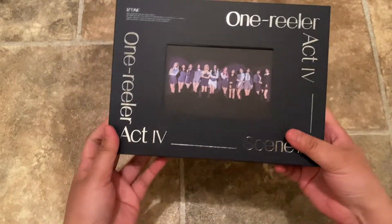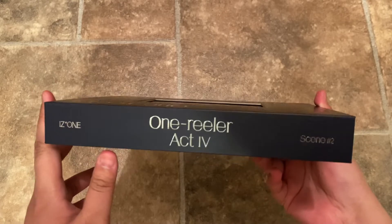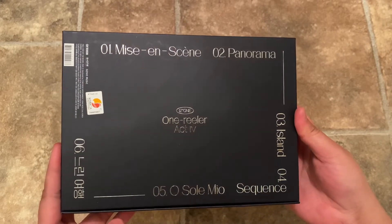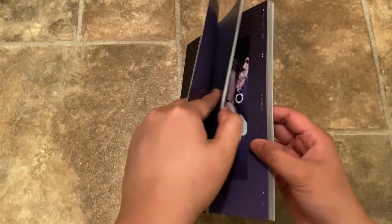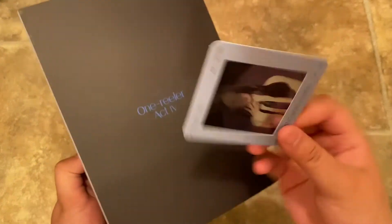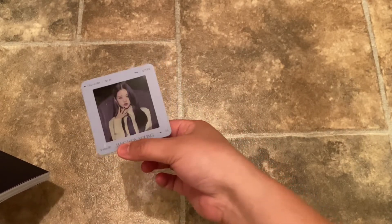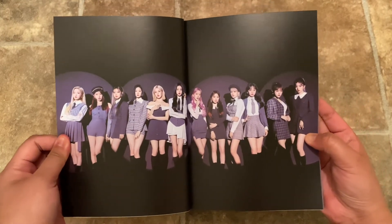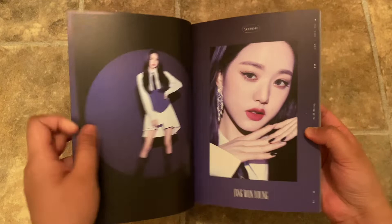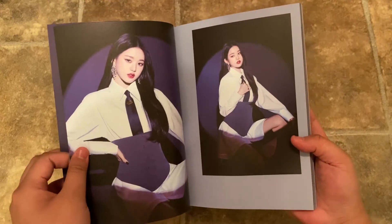Scene Two is this one — it's like a really really dark blue. I like it because the silver words pop more on this than the other one. One Realer — really pretty. And then the film card — Wonyoung, you can see it. So that's Wonyoung's film card, really pretty. And then the photo book. Oh man, I like the makeup and the composition, but I think I like the other photo book better — but this does have that wow factor.